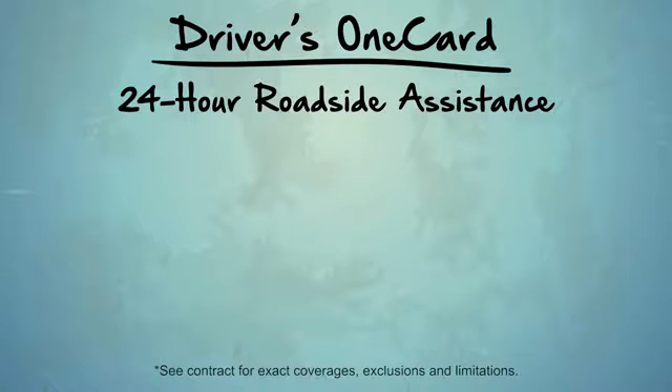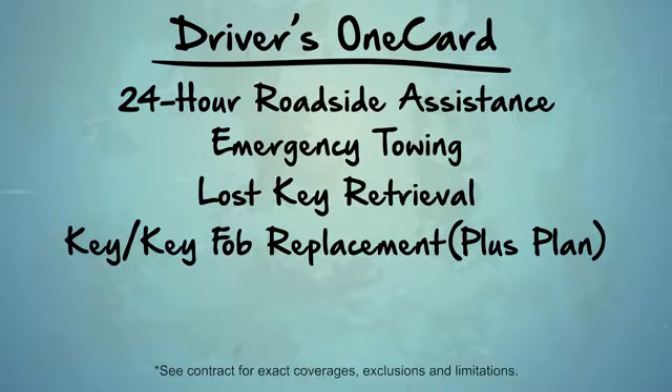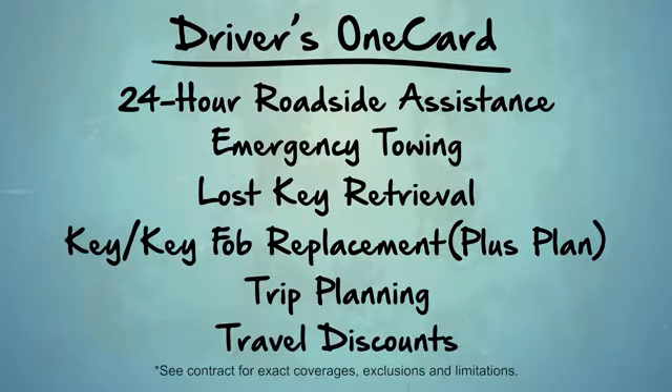Such as 24-hour roadside assistance, emergency towing, lost key retrieval, key fob replacement, trip planning, travel discounts, and more.